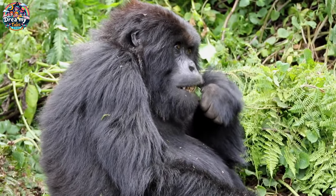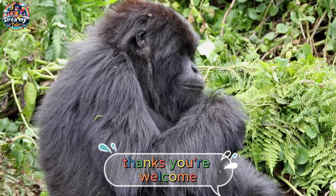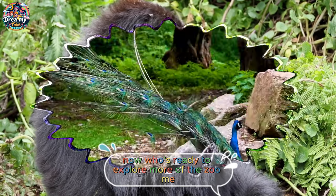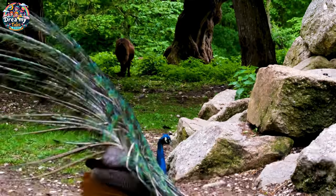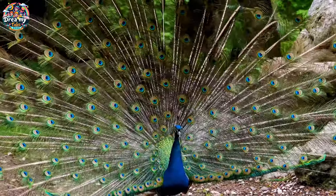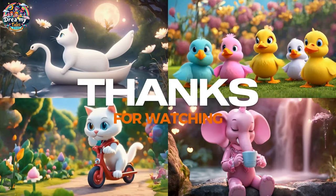Thanks for teaching us about gorillas, teacher. You're welcome, my young friends. Now, who's ready to explore more of the zoo? Goodbye! Thanks for joining our adventure today.